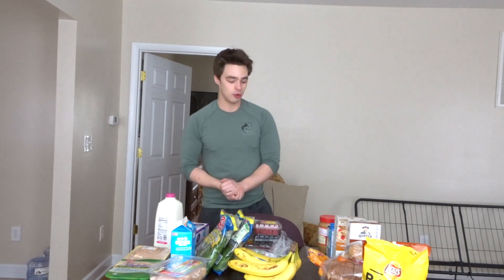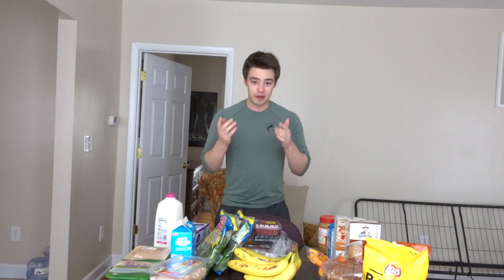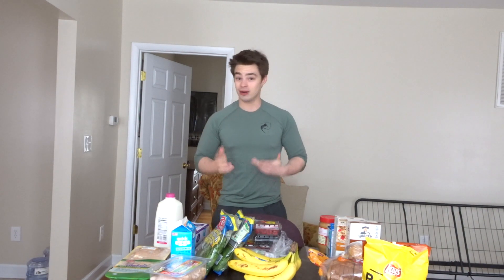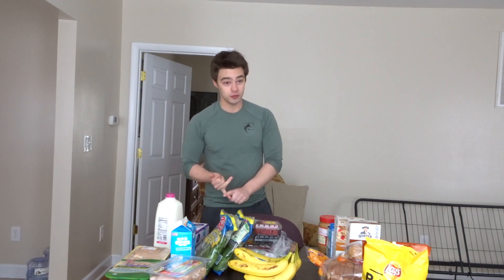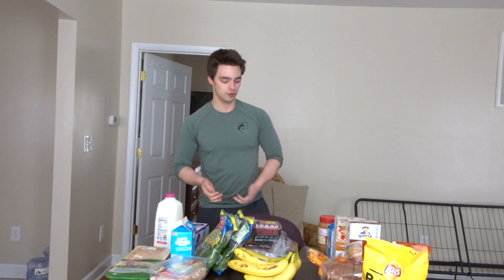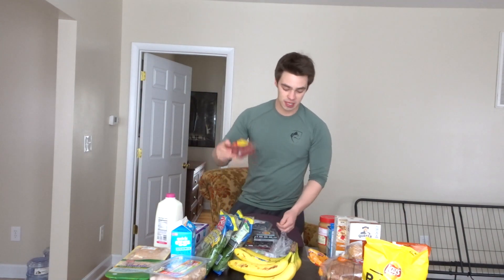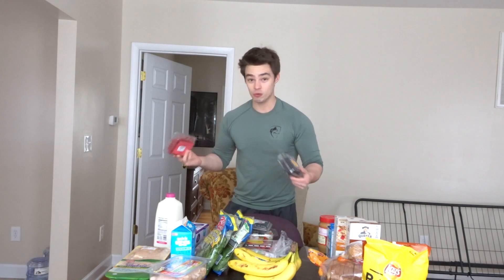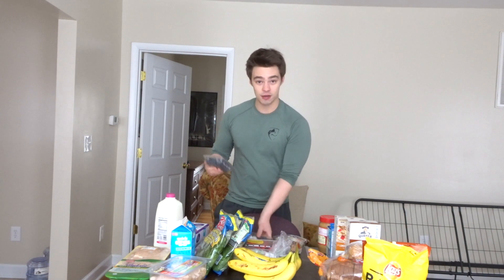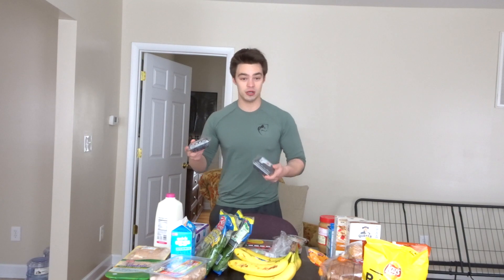The first thing we're gonna start with is everyone's favorite — fruits and vegetables. I already have some things like avocados and tomatoes. I stick with the basics when it comes to fruit. I got some raspberries and blackberries — one of each for variety. I like to make fruit bowls as a snack or breakfast. I have two containers of blueberries; I put blueberries in my oatmeal all the time.